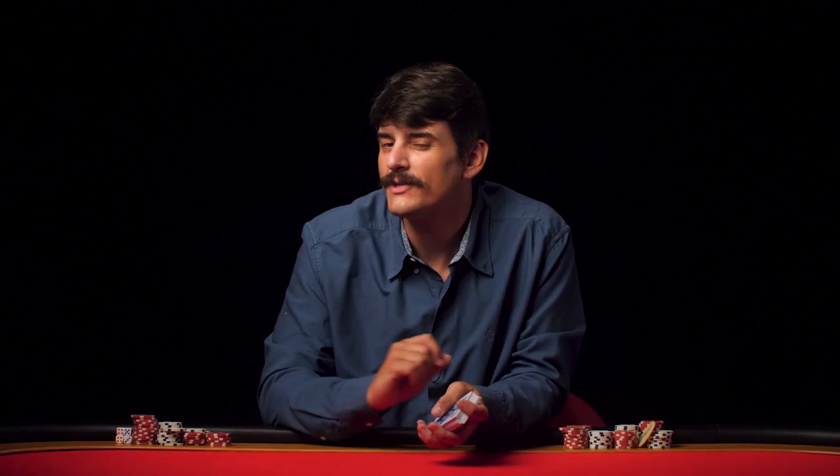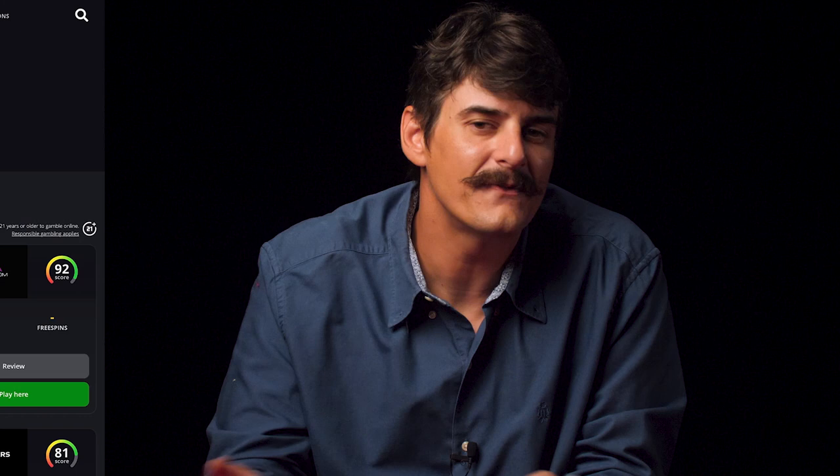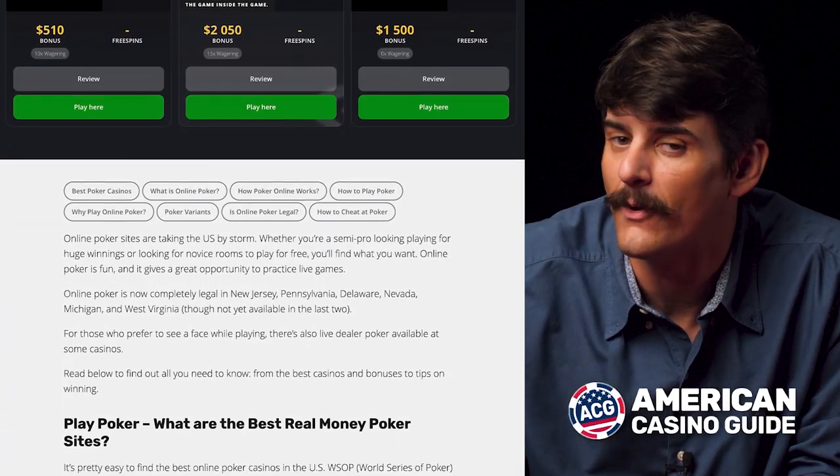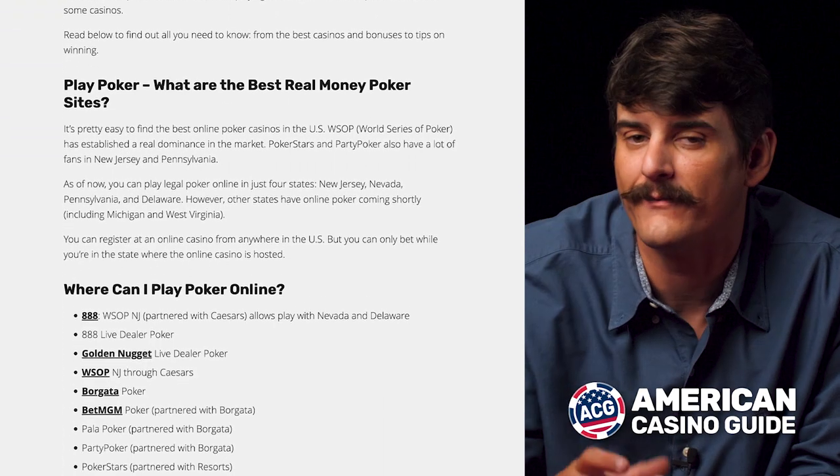If you don't have a deck of cards and you still want to play, I've got you covered. Just visit our website AmericanCasinoGuide.com where we've listed a number of casinos that offer poker and some great bonuses that you can benefit from.